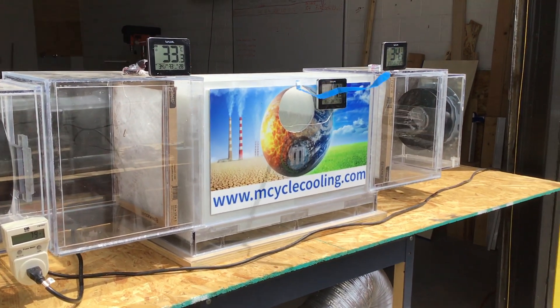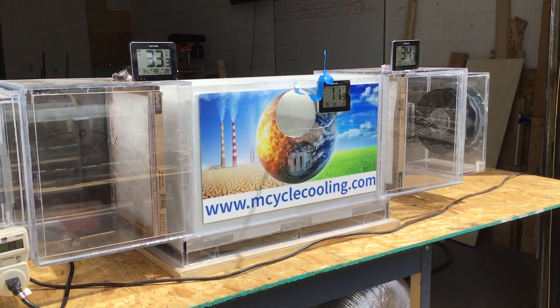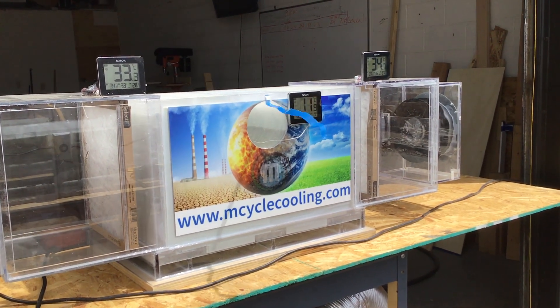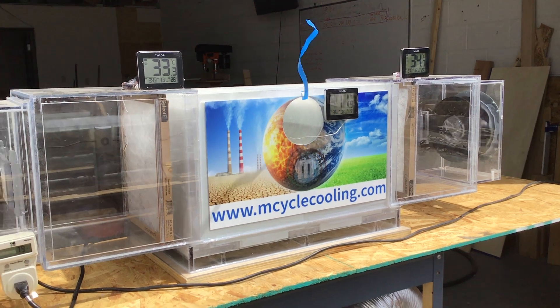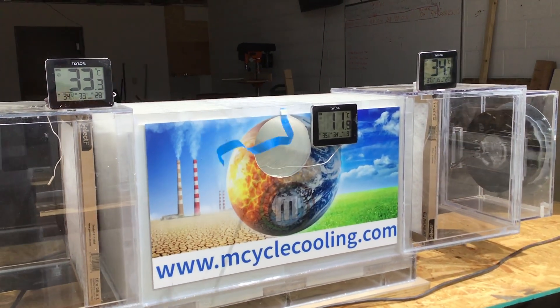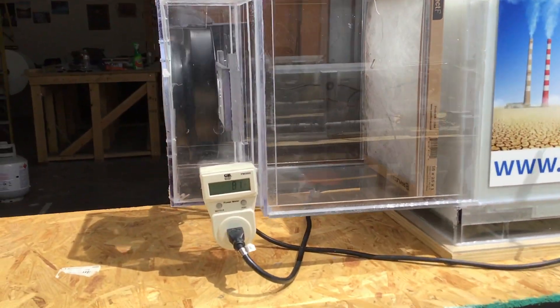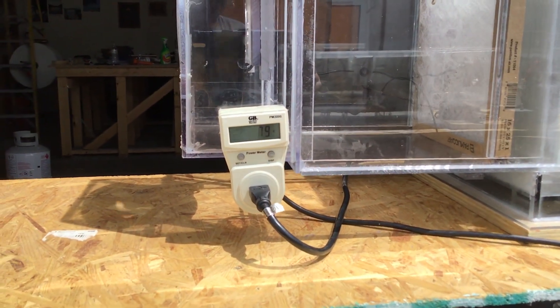This is an exterior video demonstration for the one-ton HMX, currently operating at 33-34 degrees Celsius. Output: 11.9 degrees Celsius, unit consuming 80 watts of power.